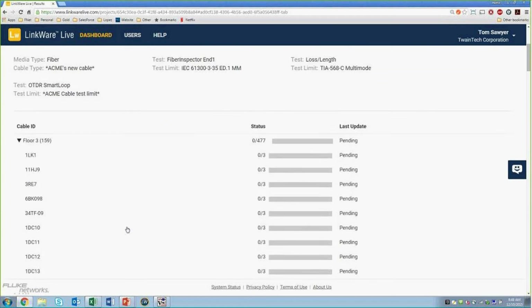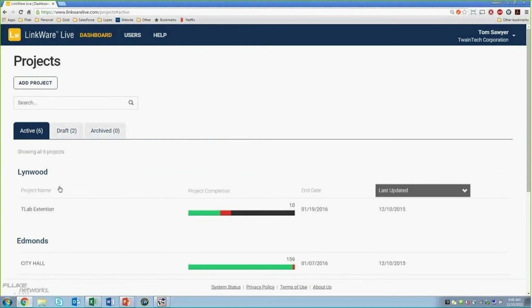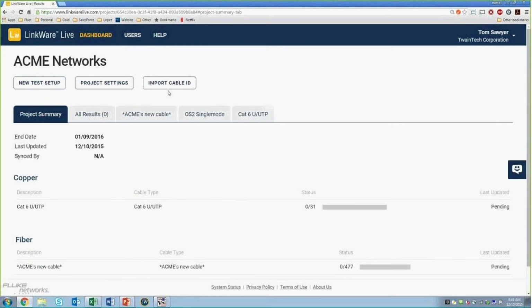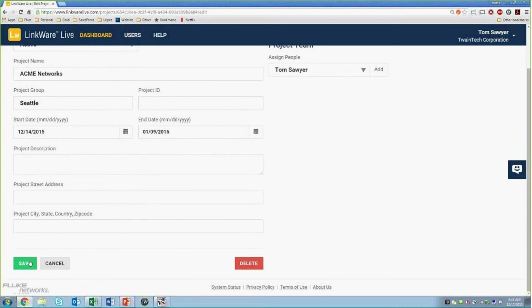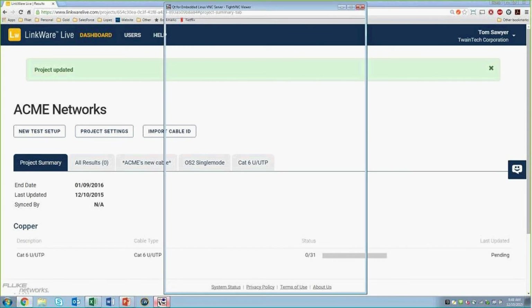So there you go — all our test setups are done and our cable IDs are done. When you go to your dashboard, you can see the project in draft because you're still setting up. Once you're done with all your test setups and cable IDs and it's ready to be downloaded in the field, all you've got to do is open the project and mark it as active. Now it's available for download, and you can let your technician know that the project is created, it's on the cloud, just download it.